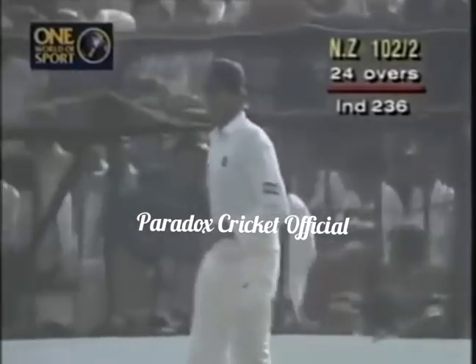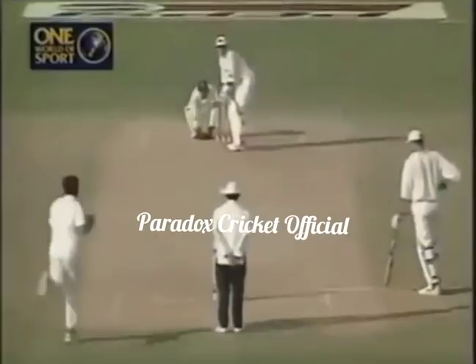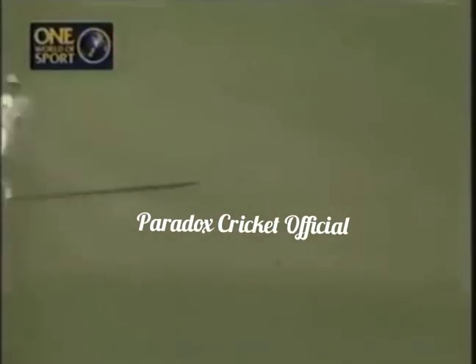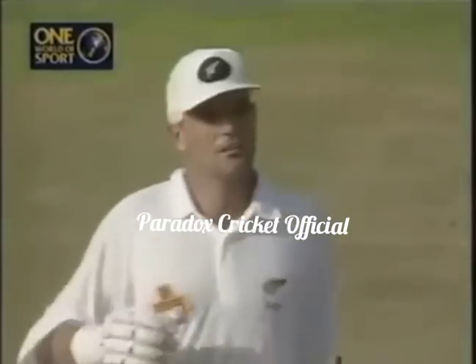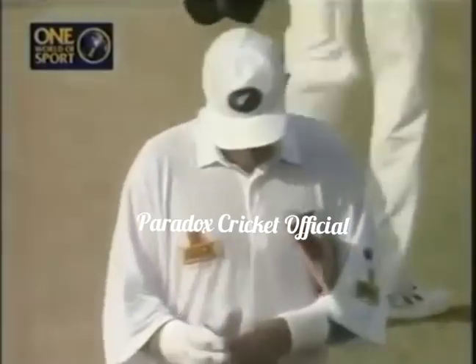At the end of the over, 102 for two. The running between the wickets has got him tired. He reaches a half century with that single, much to the joy of the New Zealand dressing room and to a lot of spectators here.